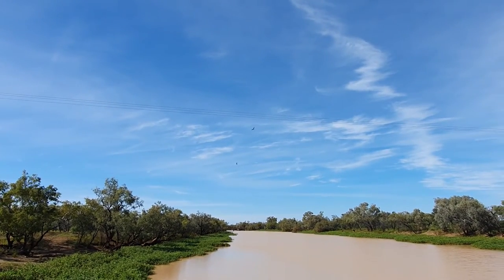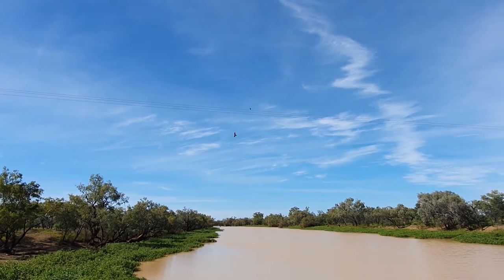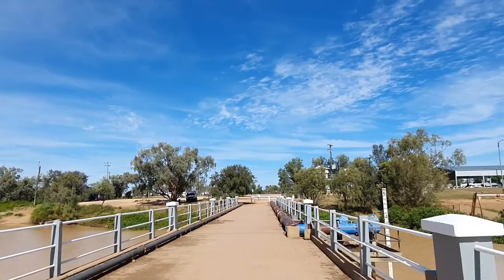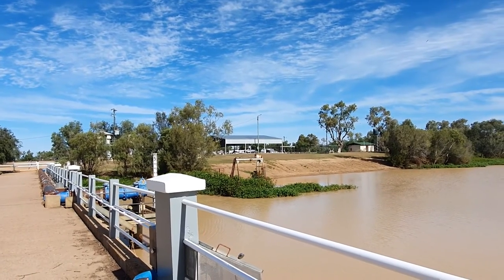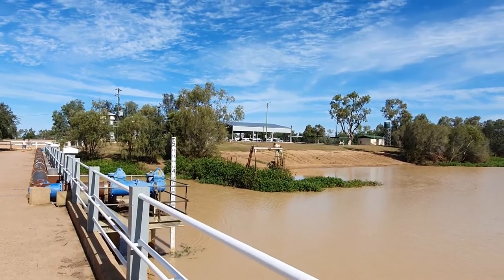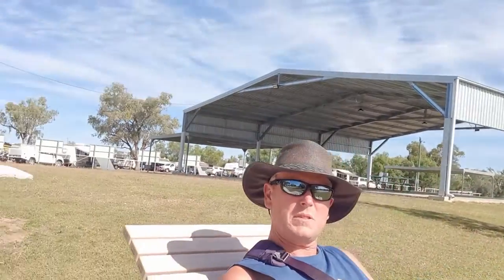Look at these wedge tail eagles just using the beautiful wind currents to float about, keeping an eye out for prey. From the bridge looking back to the Apex Park, there's a huge shelter down there with banana lounges. This is where we'll come tonight, lathered up with mosquito repellent, and sit up here gazing out at the night sky. There are four of those seats so they'll probably be hot property tonight — it's a lovely spot right on the riverbank.